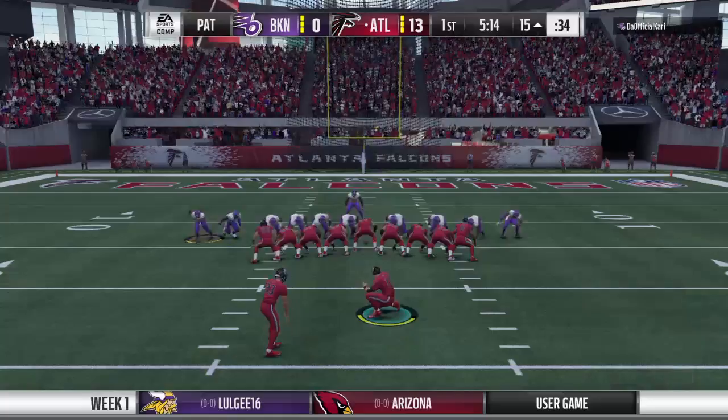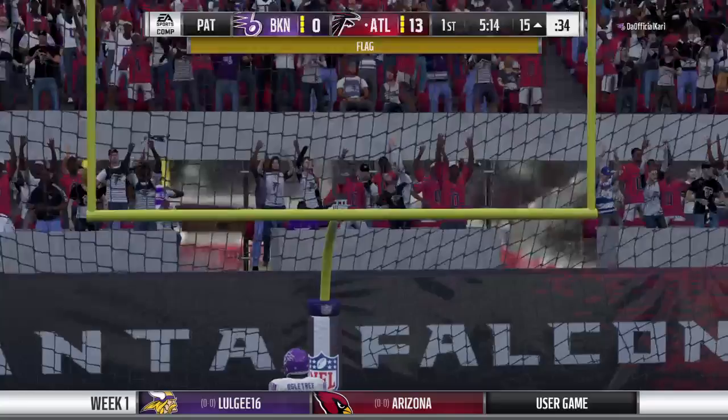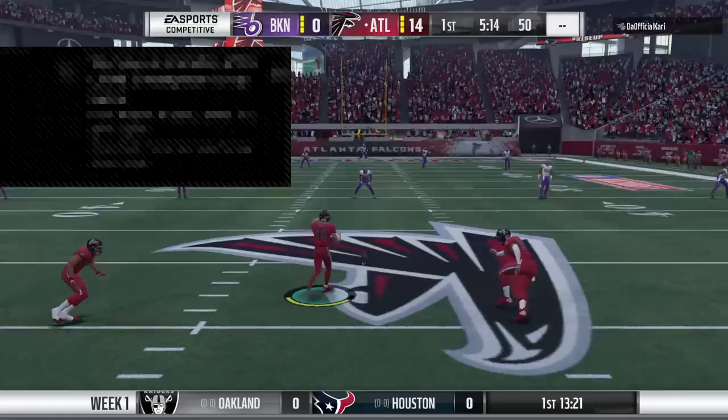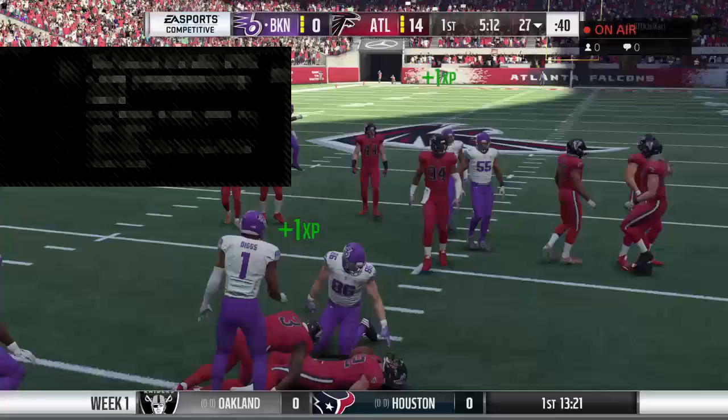Where do you go from here? Number one: make sure you keep your poise. Make sure you go to the sideline after throwing this second one and you look like you're still in charge, that you're still the guy — because your team's going to feed off of you. If you have your hands on your head or shaking your head, walking with your head down, guess what — they're going to sense that.